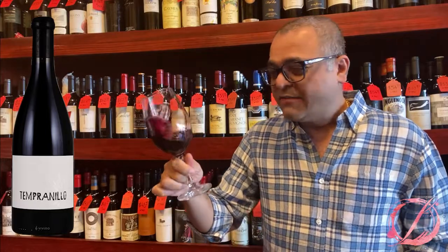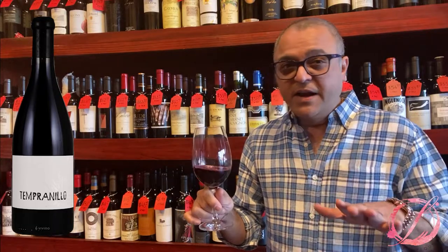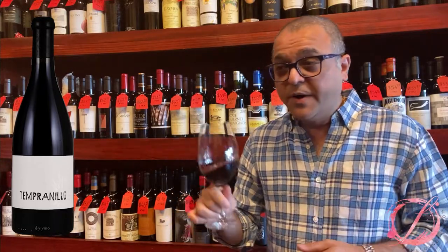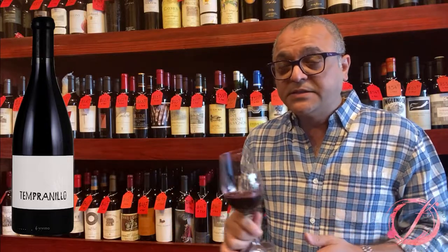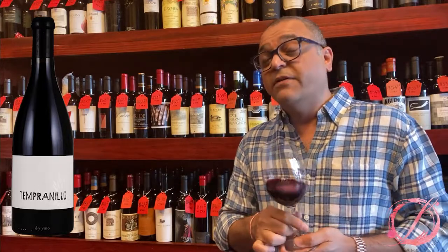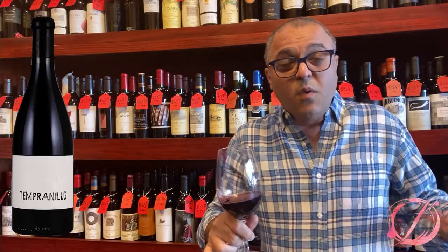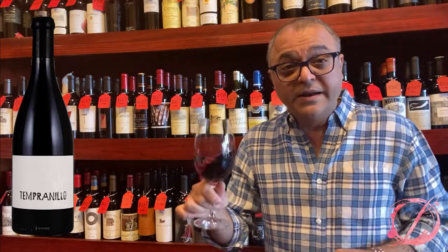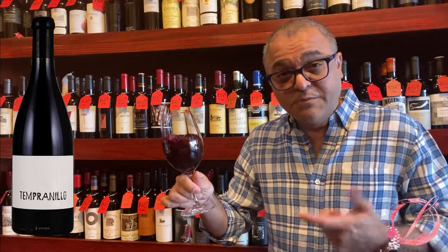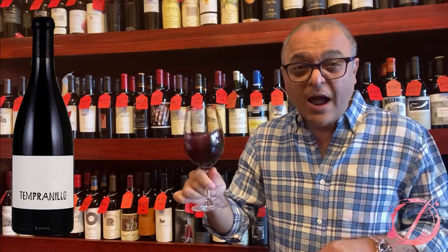Poured myself half a glass to tell you more about the Tempranillo. Very limited production — I don't know the exact number of cases produced, but I actually picked up the last 15 cases from the distributor and that is it. I've heard that the next vintage is not going to be distributed by the wine companies; it'll be more winery direct. So if you like the review and are interested in Booker Wine, don't hesitate to buy a case or two — it's free shipping.